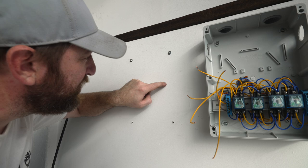This is drywall, that's why we're using these anchors. When you turn it, it expands.